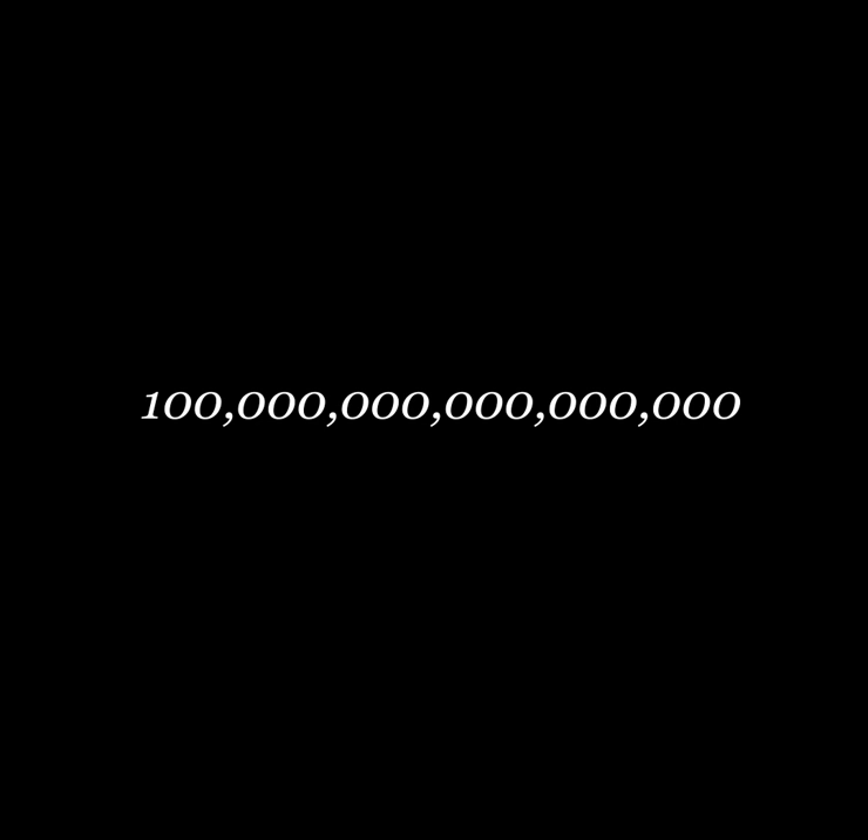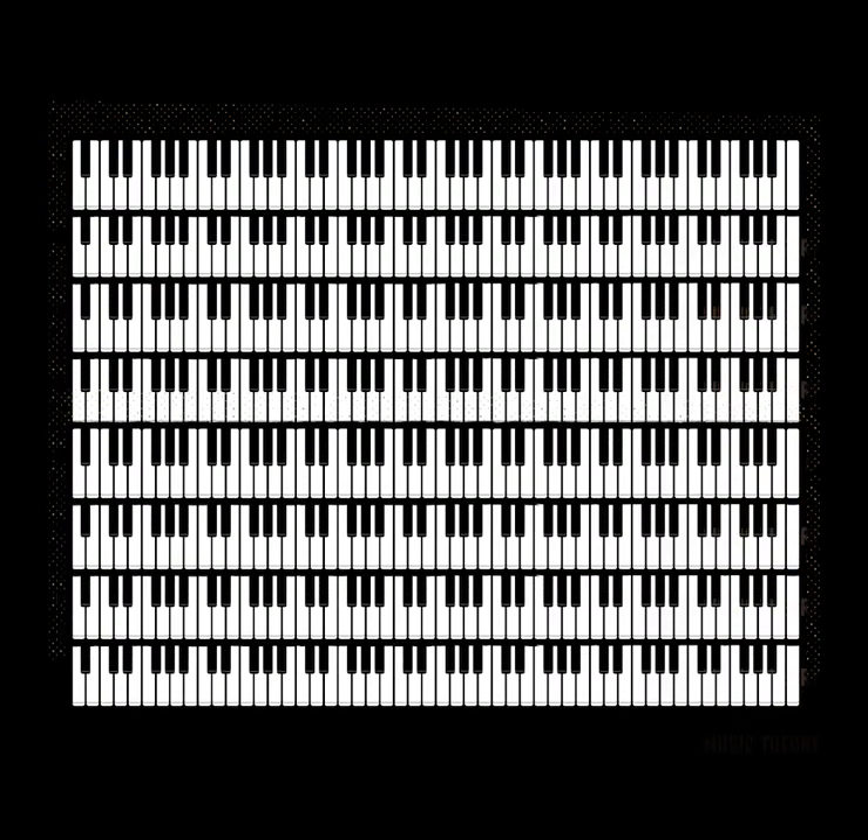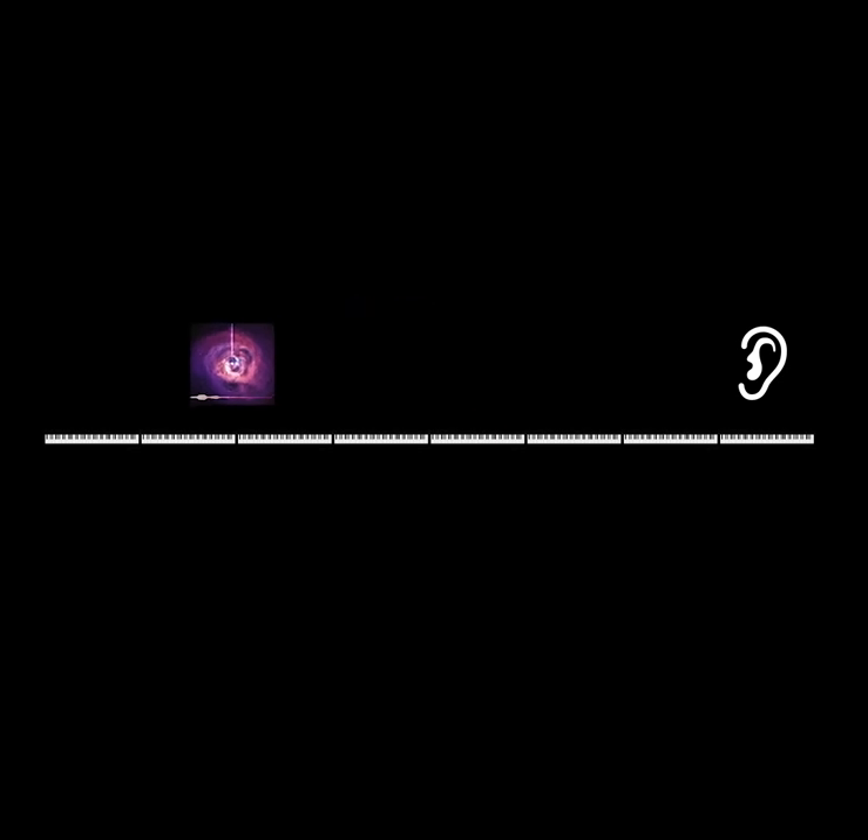It is over 100 quadrillion times lower than what human speech is at. To put that in perspective, pretend we have eight pianos all lined up from end to end. The rightmost piano is tuned normally, and every piano to the left is tuned to continue down the musical scale. If you were to try and play the sound of this black hole on this giant imaginary piano, you'd be stuck all the way at the lowest end.